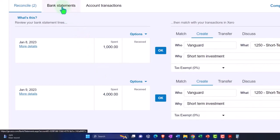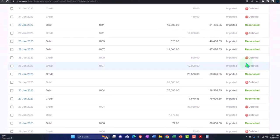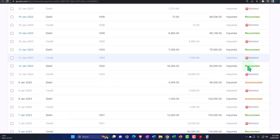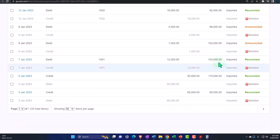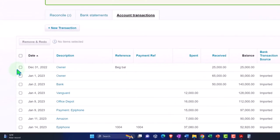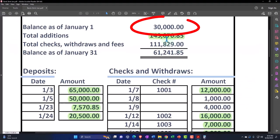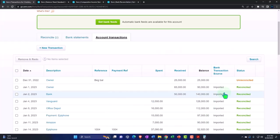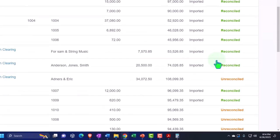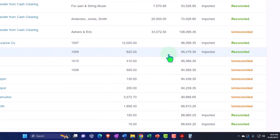Going to the bank statements, these represent all the items that have been reconciled. We still have the ones that are unreconciled — those two checks. Going to the accounting transactions tab, this is what we have entered into the system that has not yet cleared. We have the unreconciled: that's that beginning balance deposit of the 25,000, which should match out to this one — but again it's off by these two amounts. Then we have the transaction entered into the system that's outstanding, and then all these outstanding items.